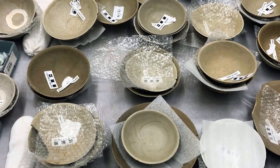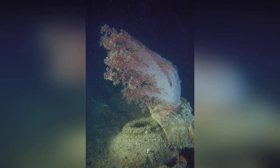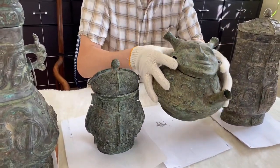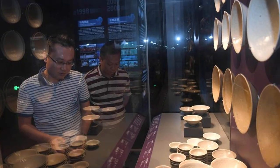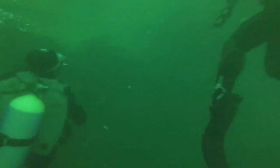It's the wording of the label that's helped experts to date the ceramics. It refers to the Chinese government district of Jianingfu. The area's name was changed to Jianinglu after the invasion of the Mongols in 1278, meaning the ceramics couldn't have been made later than that year. Other goods lost in the wreck include elephant tusks and containers full of sweet-smelling resin. This would have been an extremely expensive loss for somebody when it happened.